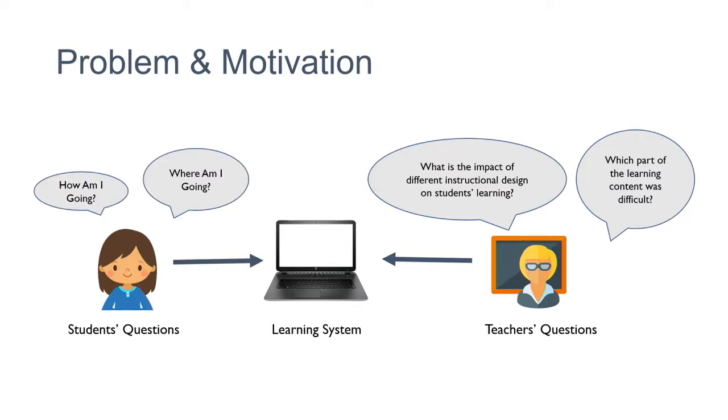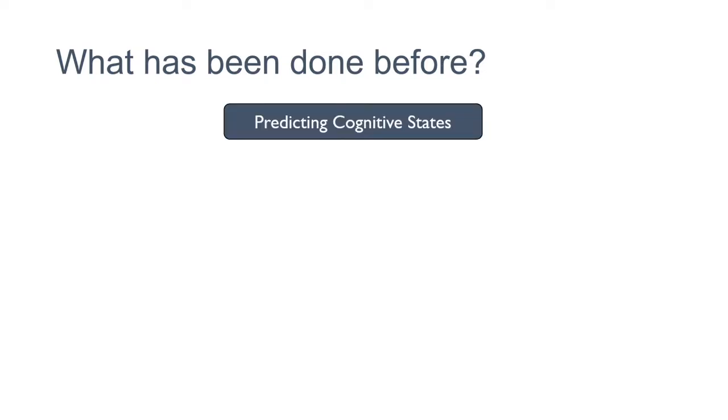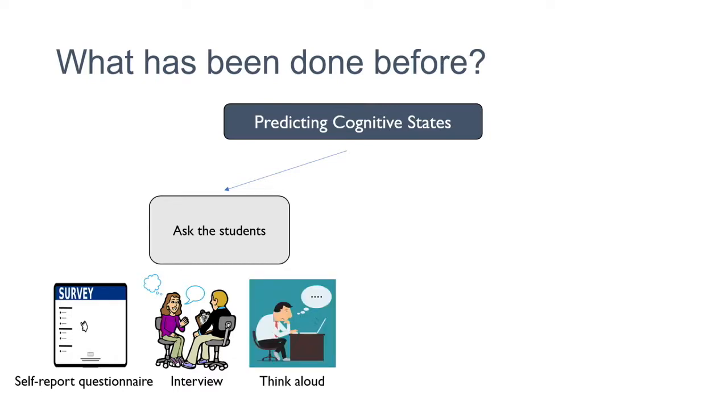The student has questions like: if I am following a learning path, am I on the right path? To answer these questions, when I did my literature review I found that in order to predict what is happening in someone's mind — predicting cognitive states — what people have done is they've either asked students directly using a self-report questionnaire, interviewed them, or asked them to think aloud while doing an experiment.